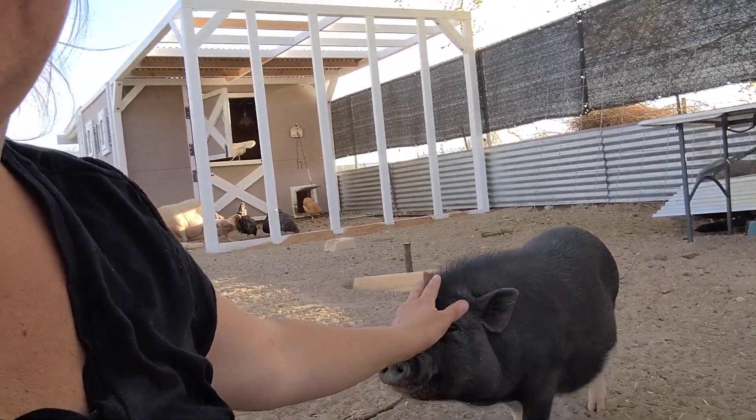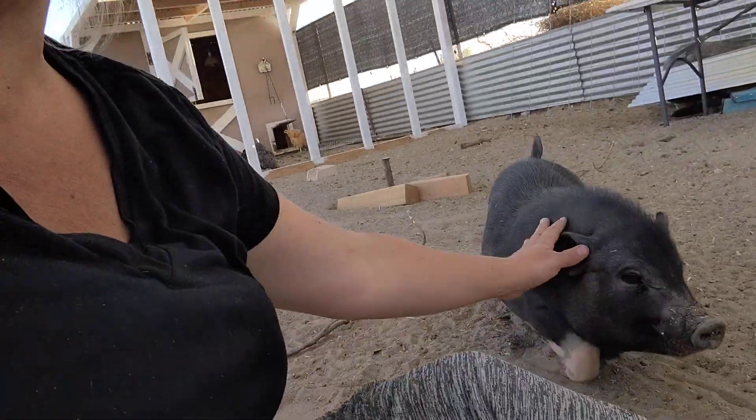Pigs are herd animals and they like to have companions. As you can hear, my pig is rooting up dirt in the background — they can get very, very bored. Having toys for them to play with, or always having someone there to keep them company, is key. If you don't have the time or the stimulating toys, getting another pig is always best. Most animals tend to live a happier life with a companion, and pigs especially feel safer with their herd.